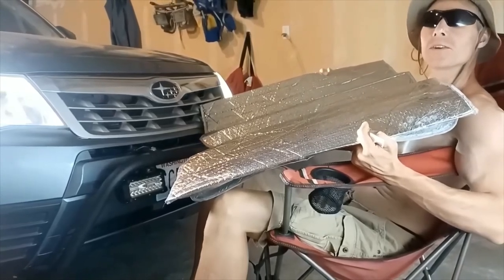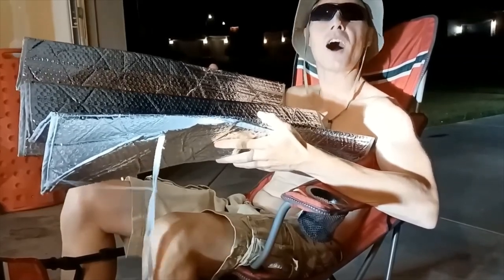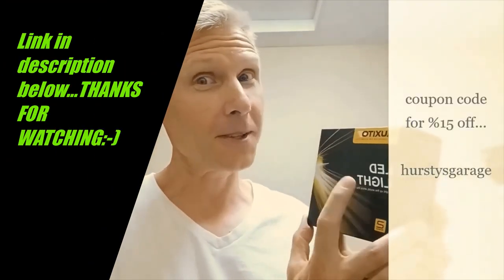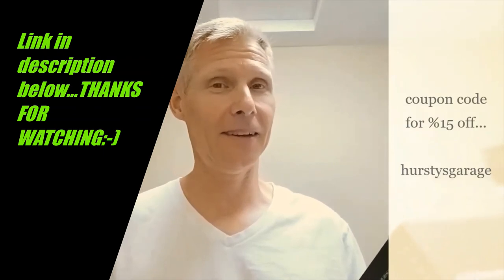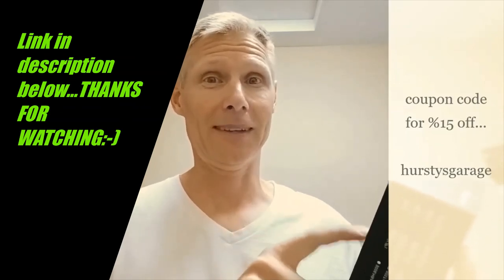Hey dudes and dudettes — ever wish you could harness the power of the sun in your headlights? Well now you can with Oxito. If you're in need of changing out your lights, whether it's your low beams, high beams, or fog lights, I would give Oxito a chance — so far it seems like a pretty dang good product. You can see the difference is like night and day.